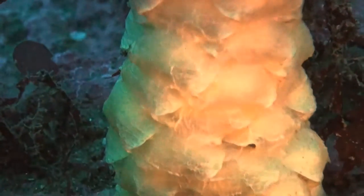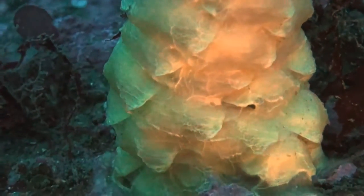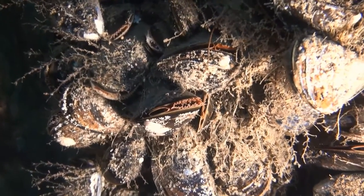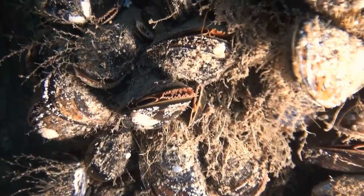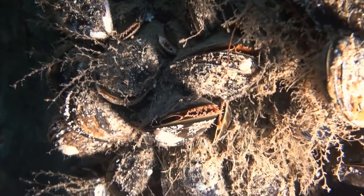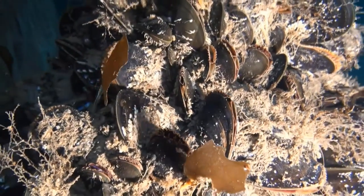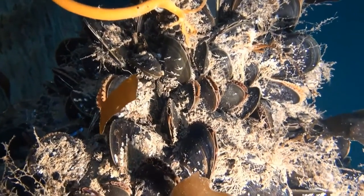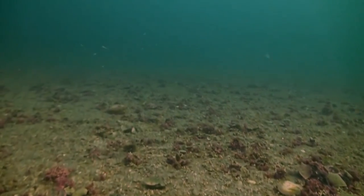Snails belong to the mollusk family. Other members of this family are the so-called bivalvia, or sandwich shellfish. Although many make a good sandwich, they get their name from the fact that their bodies are made up of two halves, like the mussels we see here. The same applies to scallops, like the lonely one we see here.